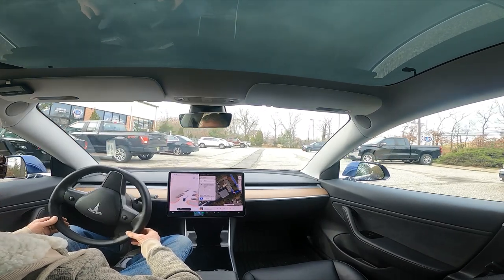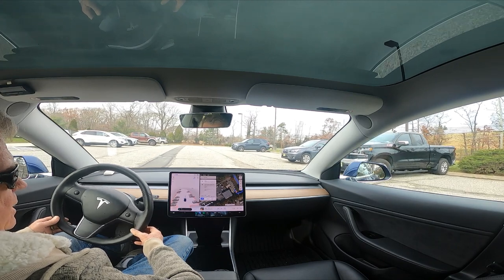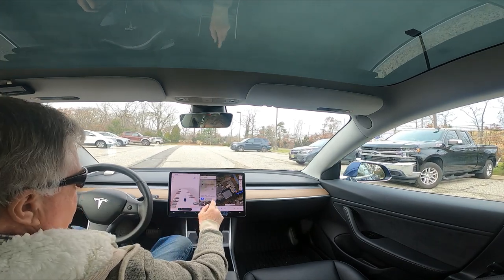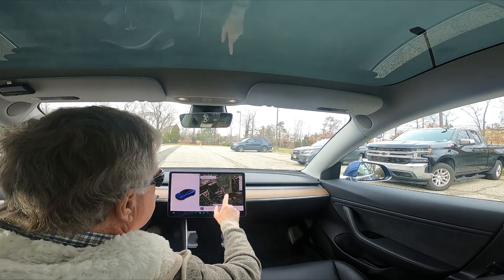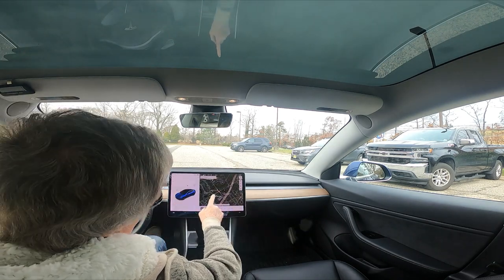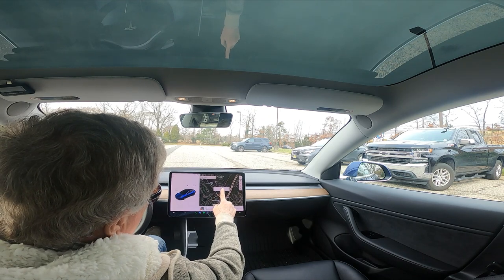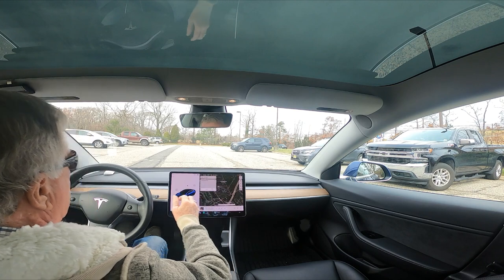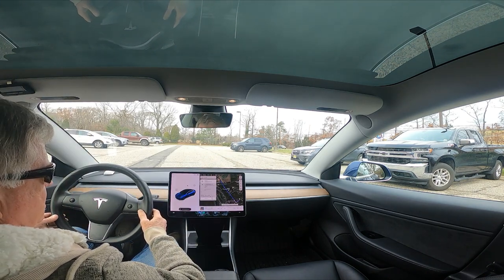It actually pulled us into the parking lot — that's perfect. Okay, let's cancel this and pick a different destination. Let's go out here and make a turn. Let's see if it can find its way out of here.